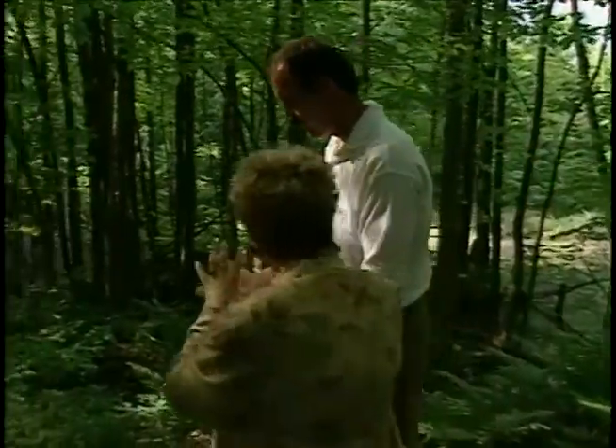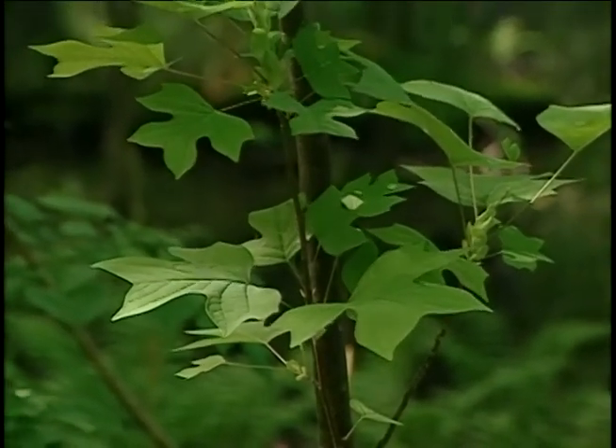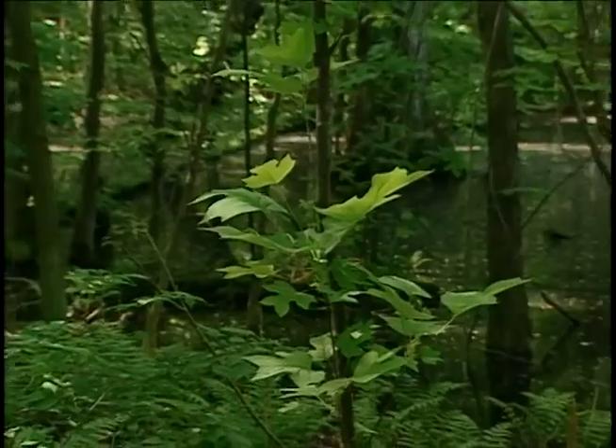We've got a baby tulip tree up here. A small tulip tree, which gets its name from its blossom, from the flower, but its leaf is also quite special, very similar to what we know as our maple leaf.